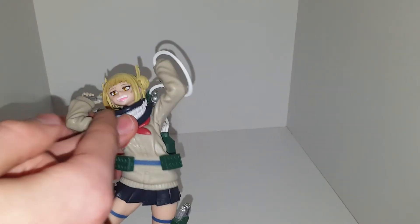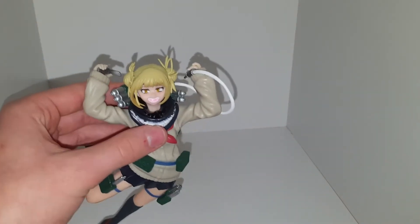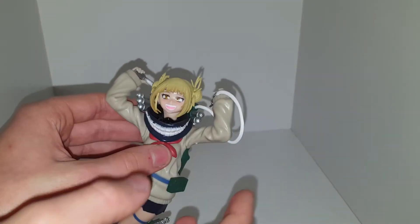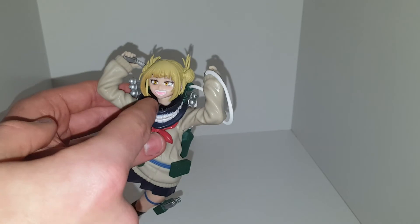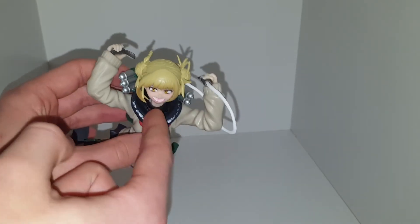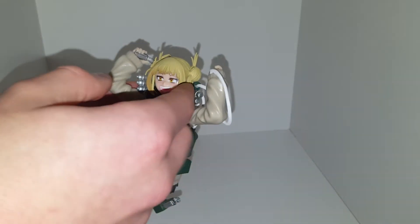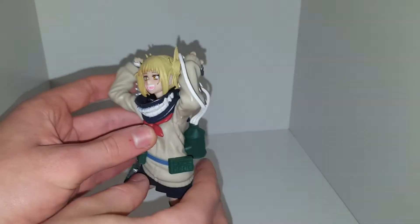She's got some stockings there which have engraved lines on them. Her hair is very detailed. Her neck looks quite chunky, but that's just because I'm pretty sure I haven't pushed the head all the way on — I can't, because the hair got stuck in the mask. Her hair is quite spiky around here.